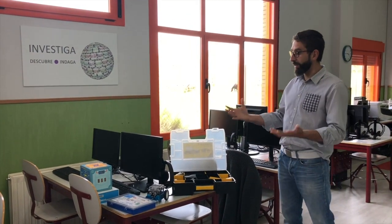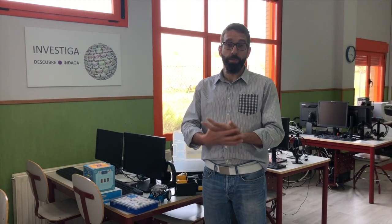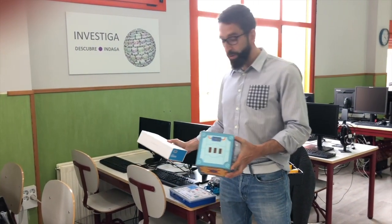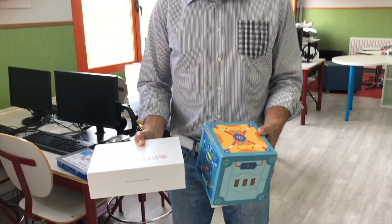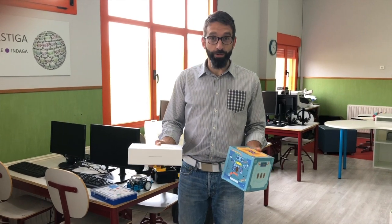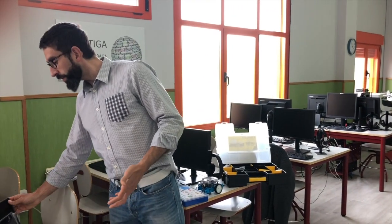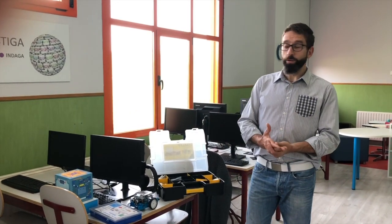Aparte de aprender cómo se utilizan y organizan los ordenadores, trabajamos el pensamiento computacional. Con los más pequeños de primero y segundo les iniciamos en Neuron, una caja de cartón con diferentes periféricos conectables que genera actividades como un sensor de ruido, un semáforo o un conejo que mueve las orejas. En segundo también les iniciamos en Scratch Junior con tablets: un lenguaje de programación muy visual y sencillo que permite programar personajes en diferentes escenarios.